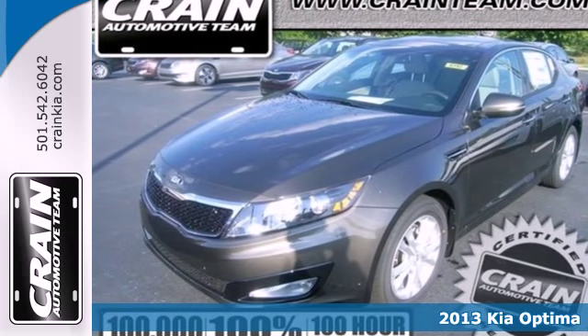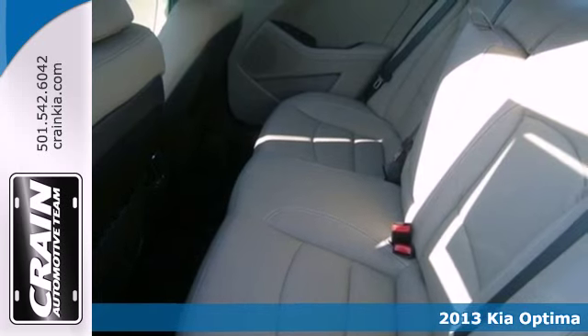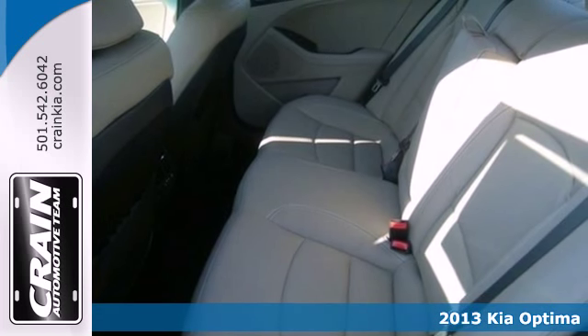Feel the difference in this 2013 Kia Optima. This Optima is definitely designed with the driver in mind.